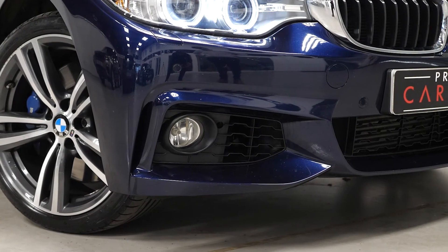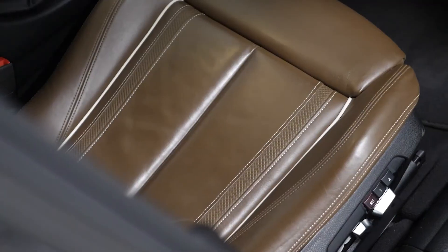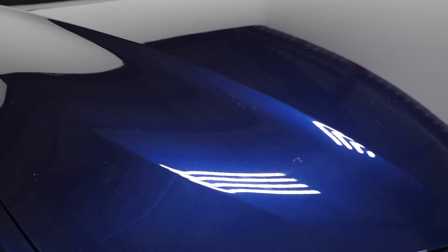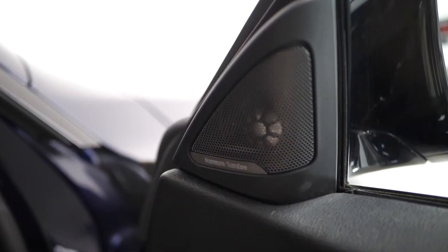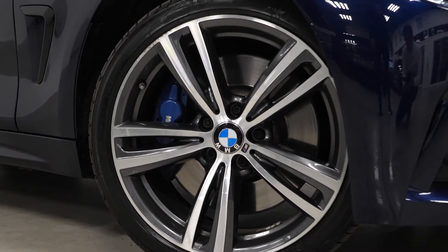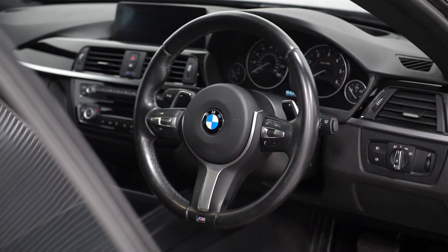This car also features a host of optional features which include the lovely BMW extended leather option finished in nutmeg, BMW individual paint in tanzanite blue — a really pretty colour to see in person — a heads-up display, Harman Kardon loudspeaker system, the BMW M Sport braking system, BMW adaptive M Sport suspension, and piano black interior trim.